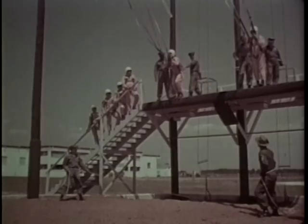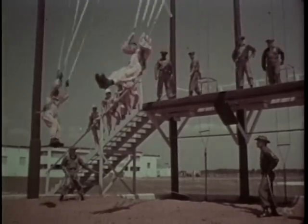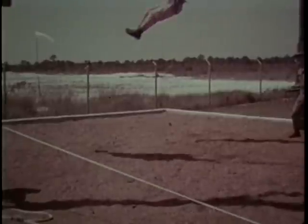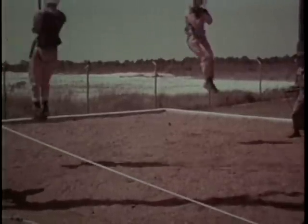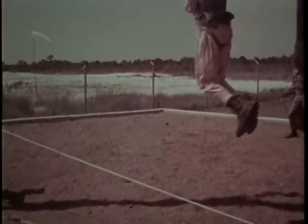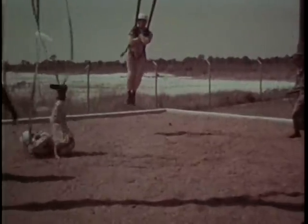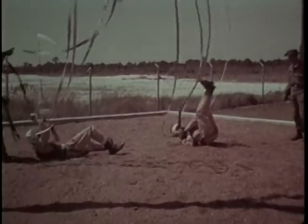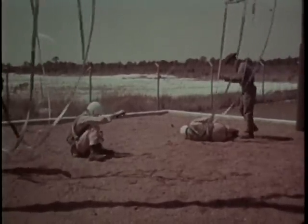Then they proceed to swing harness training, where they practice parachute landing falls under more realistic conditions. Unlike the jump stand, where the crewman controls the moment of release, we control the swing harness. This adds an element of surprise — release can be on the first, second, third, or any swing.